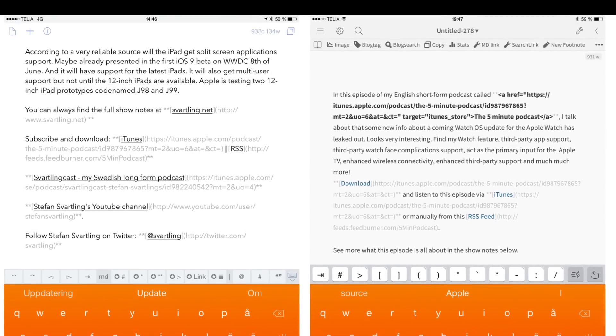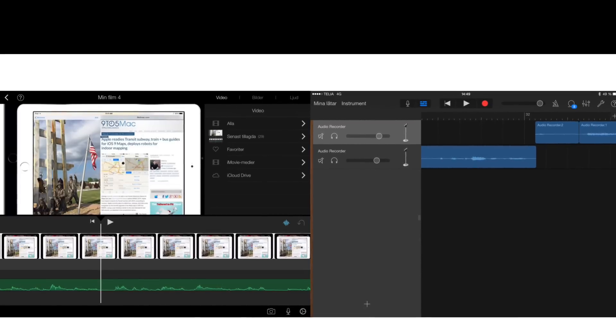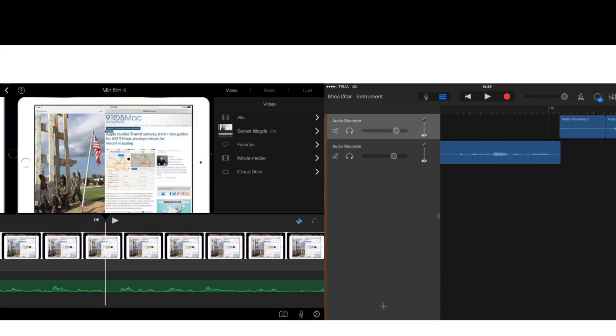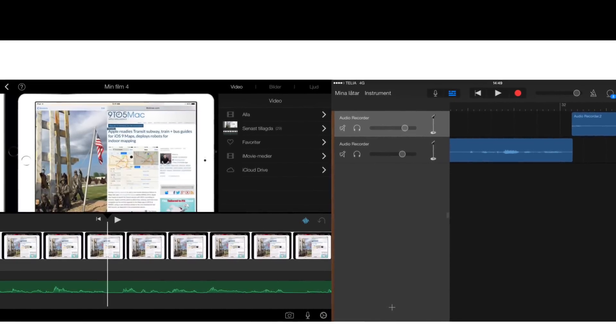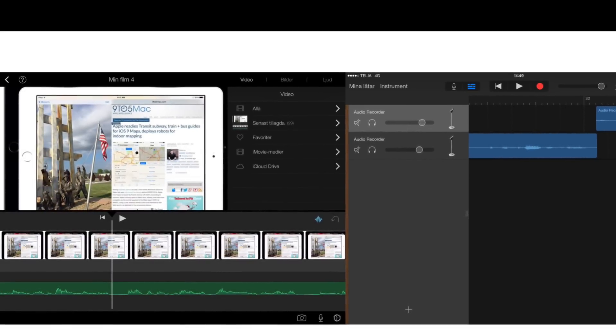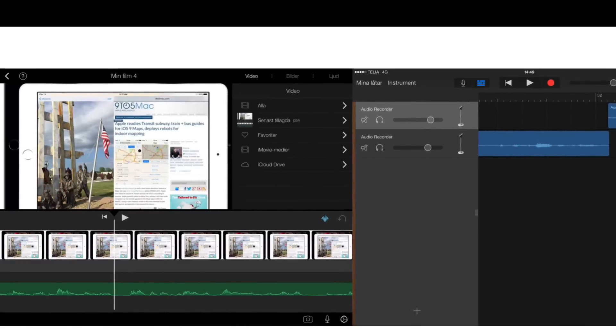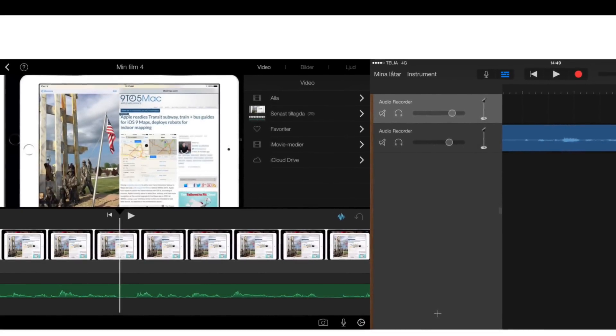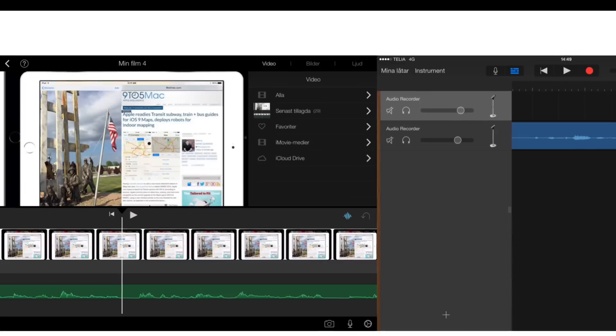Another thing that would be awesome for me personally is to have GarageBand and iMovie open at the same time side by side, so I can edit both the audio for a video and the video in iMovie at the same time while working. That would be awesome.